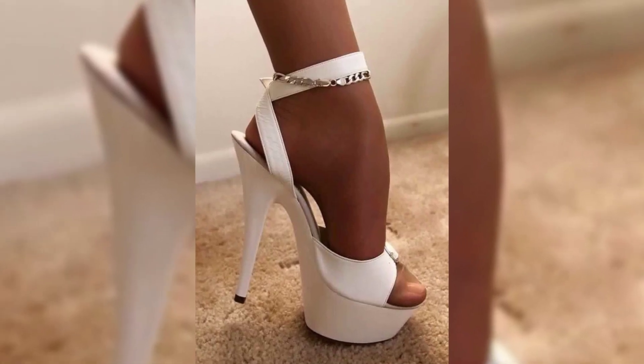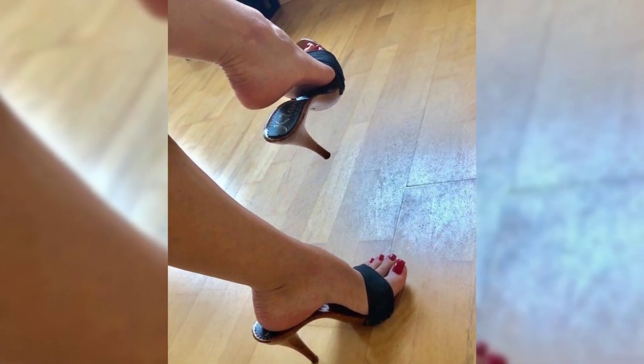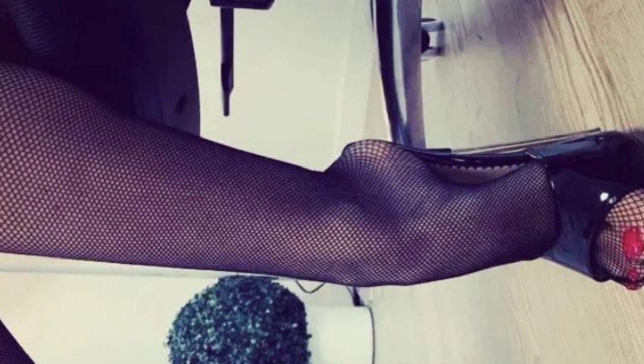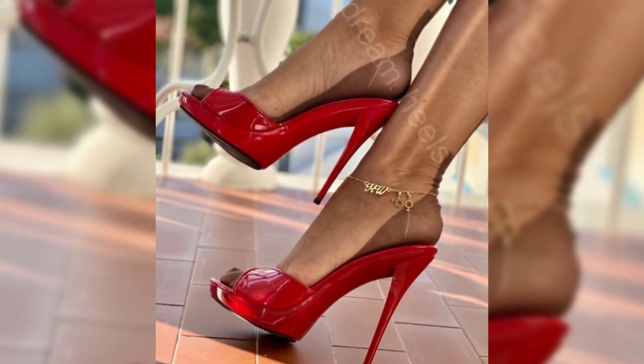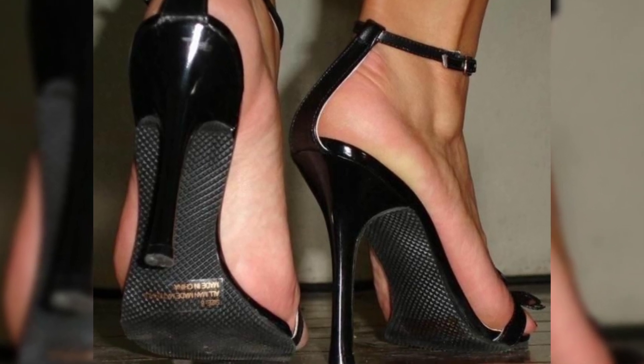Remember to take care of your feet when wearing high heels. Stretching exercises, foot massages, and taking breaks from wearing heels can help prevent discomfort and foot problems in the long run.